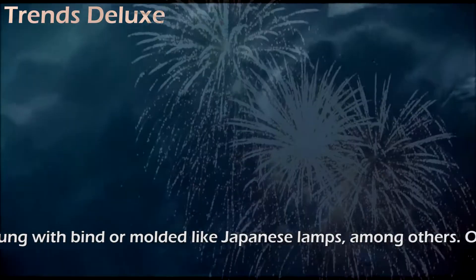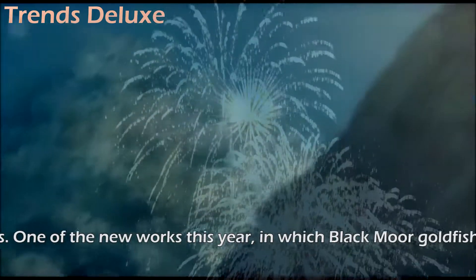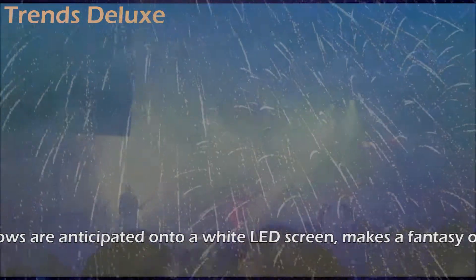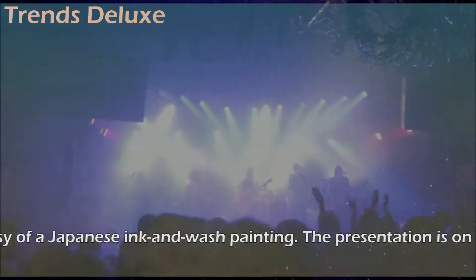One of the new works this year, in which black moor goldfish whirl about as their shadows are projected onto a white LED screen, creates the illusion of a Japanese ink-and-wash painting. The presentation is on exhibition at the Nihonbashi Mitsui Hall until September 24.